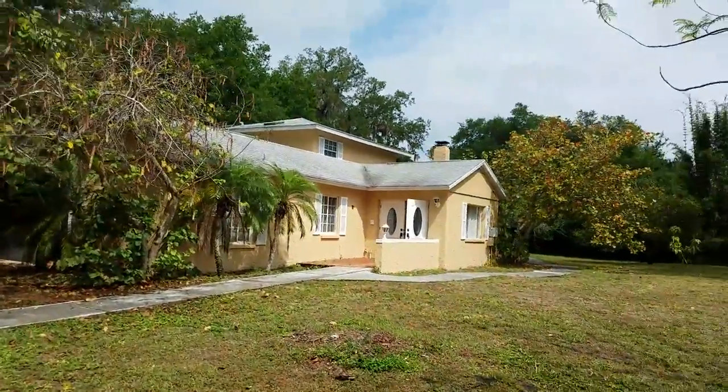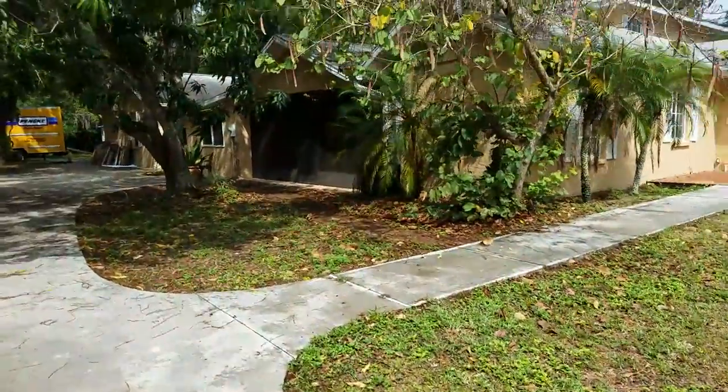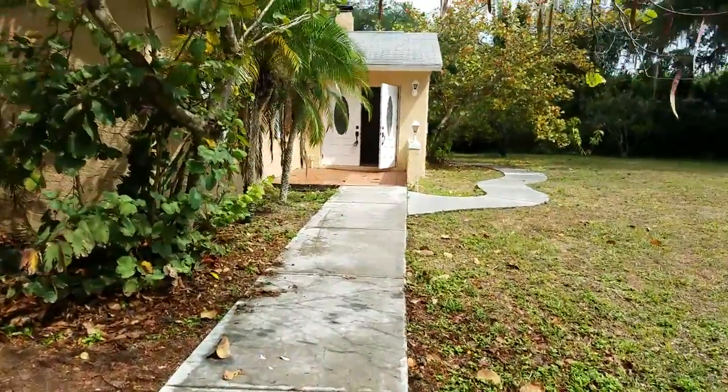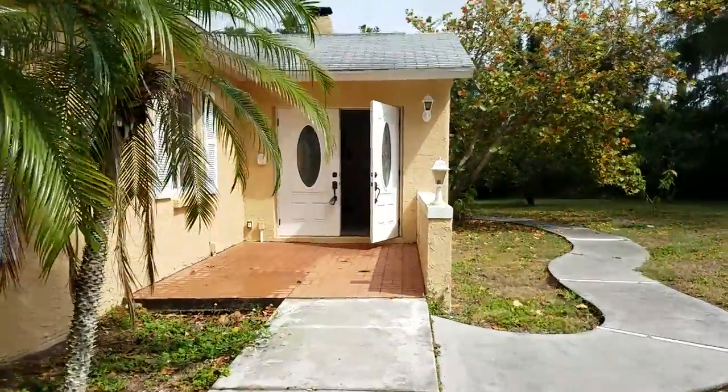One thing I don't like is that the roof is probably at the end of its life. This is probably a pretty expensive roof to replace because this is a big house with a lot of square feet under roof. I don't even want to hazard a guess at the price for a roof on this.